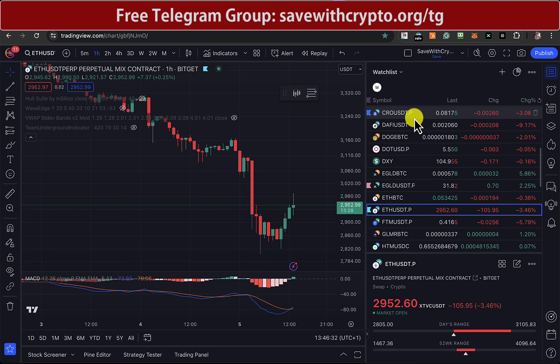Ethereum went below 3k and it's 2952 at the moment. I didn't think it would go down there. And I must admit I had to come out of a long trade with quite a substantial loss, which was a bit painful, to be honest.